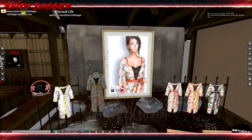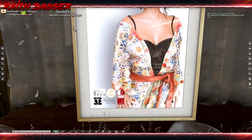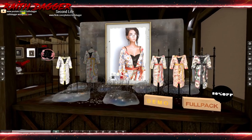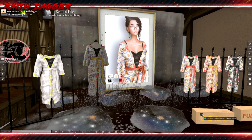Not sure who this vendor is, but it's for Maitreya, Mesh Project, Slink, Belleza, and classic avatars — this kimono dress, I think. A flower saso at 380.